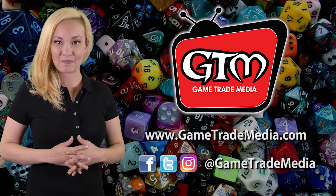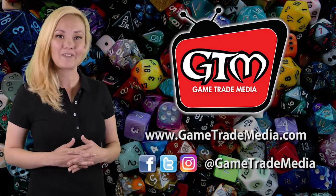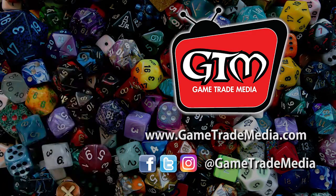Don't forget to subscribe to Game Trade Media. Leave a like and comment on what videos you'd like to see next.